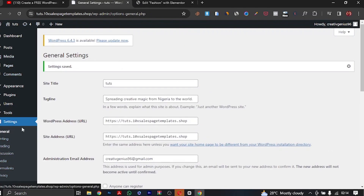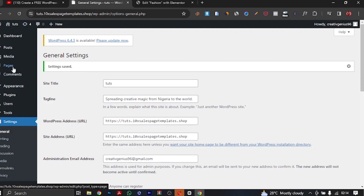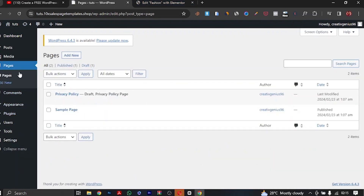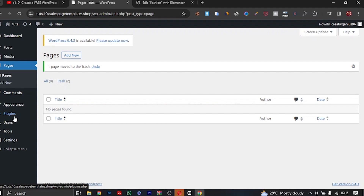Once we're done with settings, let me quickly go through the dashboard for you. Posts is where you write your blog posts. Media is where any pictures, videos, or files on your website are stored. The major things you'll be looking at are Pages, Appearance, and Plugins — they are very important. Pages include the navigation pages of your website — for instance, Home, About, Contact, Blog. This is where you set them up. First, let me delete these default pages so we have a blank slate.